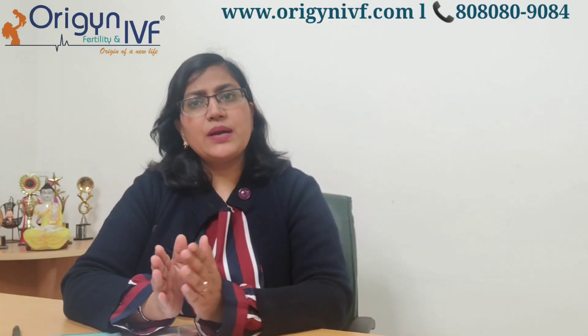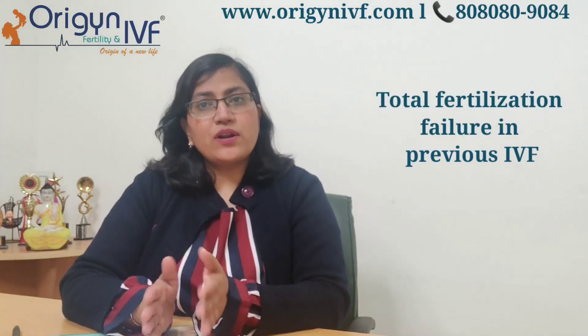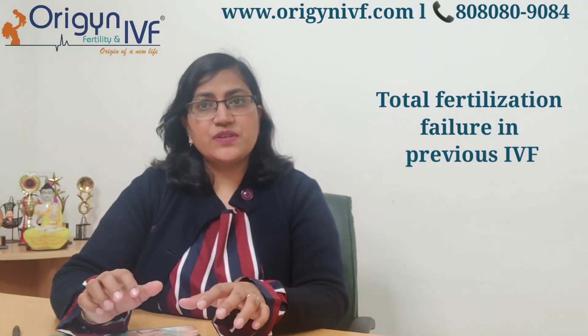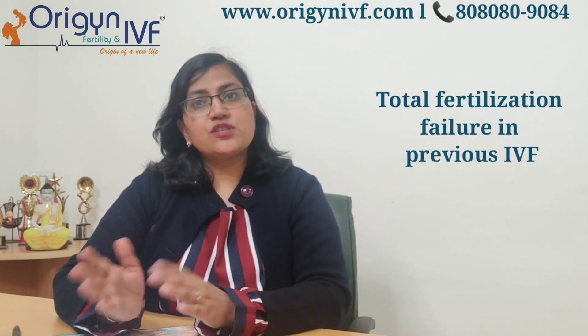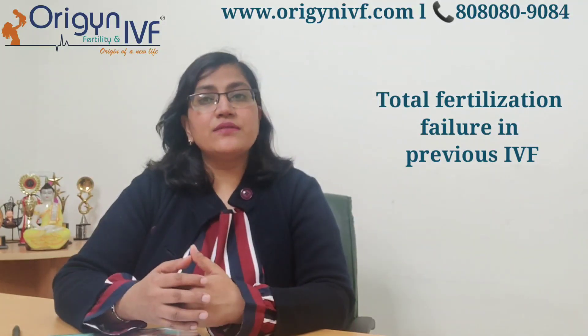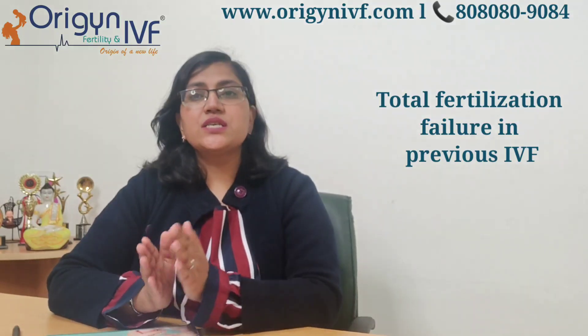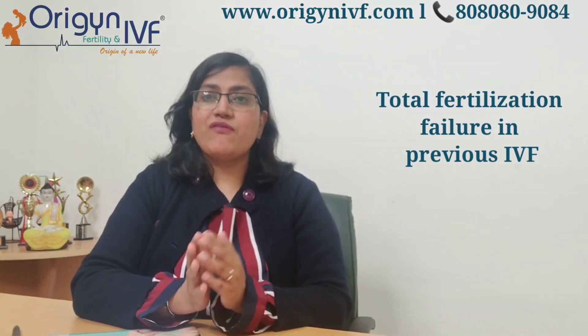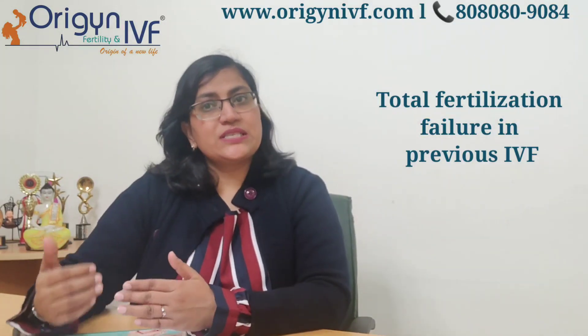ICSI is also indicated for couples who have already undergone one cycle of IVF where there was a total fertilization failure — eggs were there, sperms were there, standard insemination was done, but next day the embryologist saw that none of the eggs had fertilized. So if there is a history of less fertilization or total fertilization failure in a previous IVF cycle, ICSI is definitely indicated.